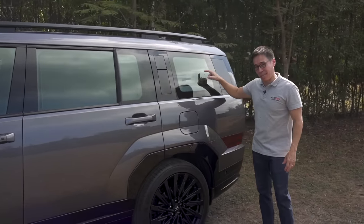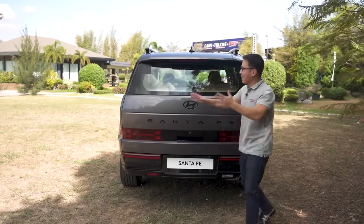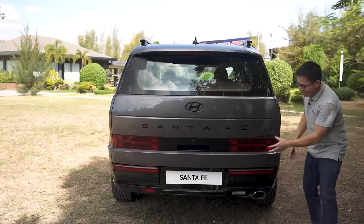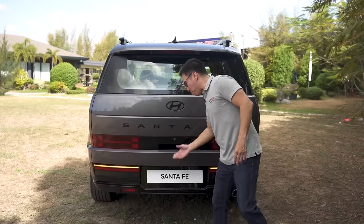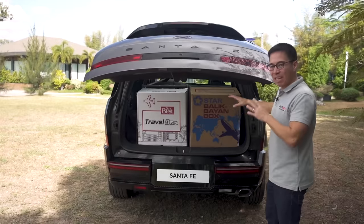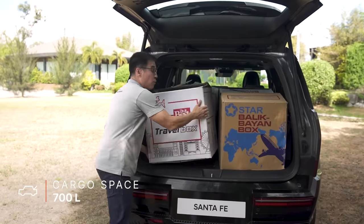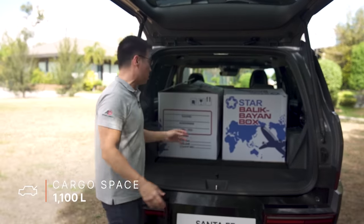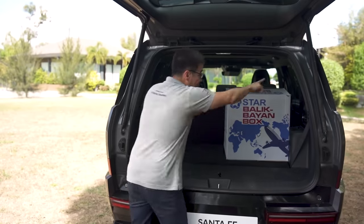At the rear, the door is much wider than the previous generation because the lights aren't on the body of the car — they're actually on the door. Power tailgate opens up and you're looking at over 700 liters of space — great enough to carry four balikbayan boxes. When you fold the second row, you're looking at over 1,100 liters of space. Those large windows are important because the Santa Fe is a seven-seater.